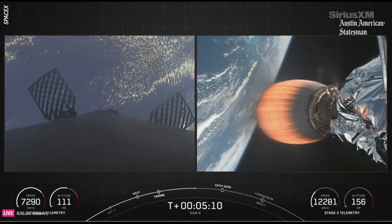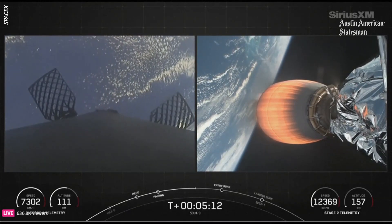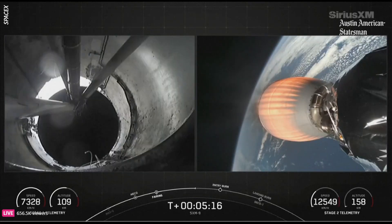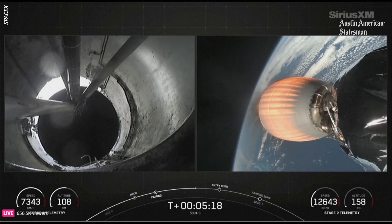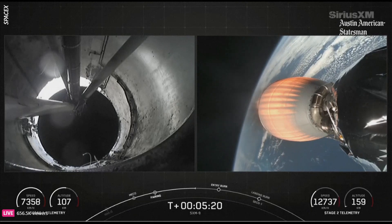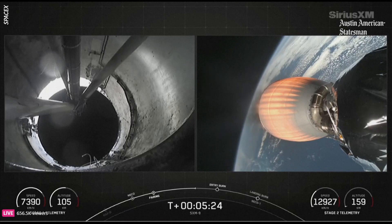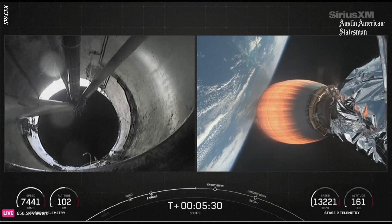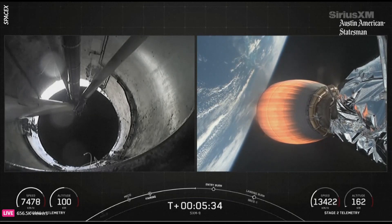That entry burn should start in just around a minute from now and typically lasts around 20 seconds. The second stage on the right side of your screen is continuing to head to orbit — now almost 13,000 kilometers per hour at an altitude of about 160 kilometers above the surface of the Earth. The first stage is now accelerating towards the Earth, its altitude is decreasing.